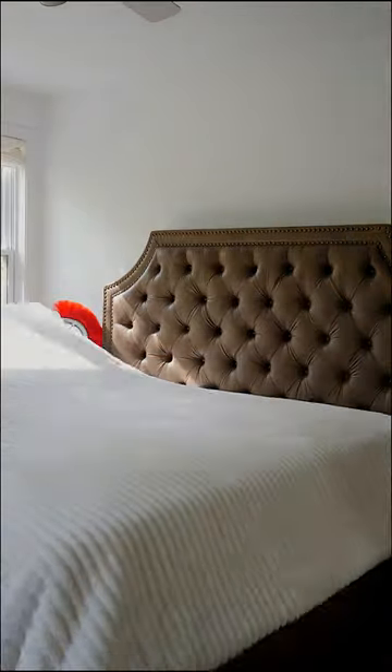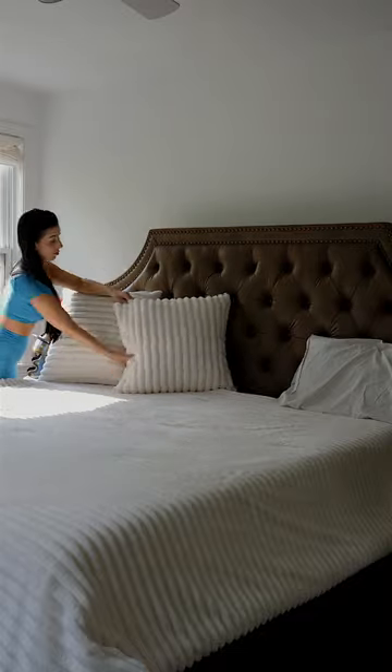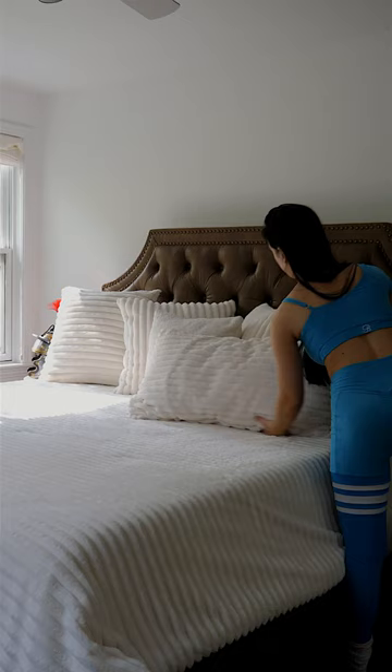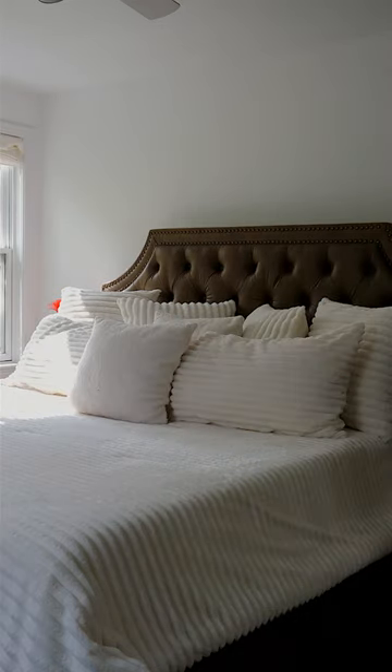I just ordered this new comforter set on Amazon. It's super soft, lightweight, and cozy, and it does come with two king-size pillowcases. However, I did find some matching square pillowcases on Shein to have everything matched together. I put all the product details in the description of the video if you want to check it out.